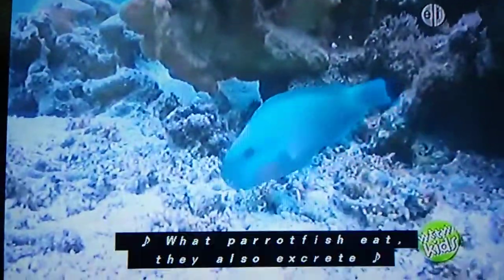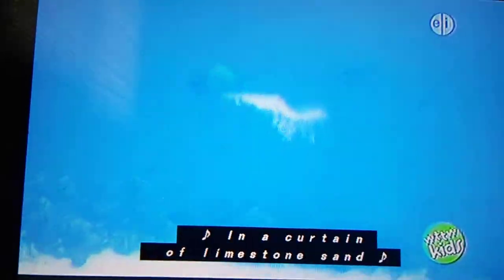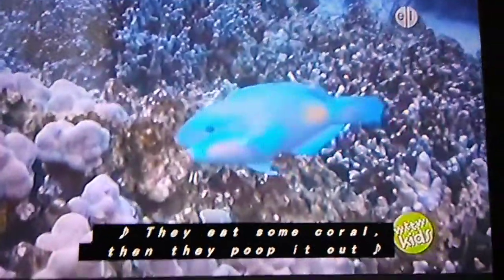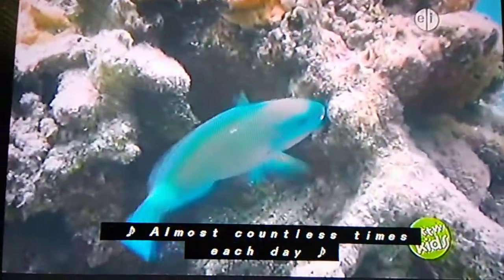What do parrotfish eat? They excrete a curtain of limestone sand. They eat some coral, then they poop it out and it washes up on land. It covers the floor while they eat some more, almost countless times each day.